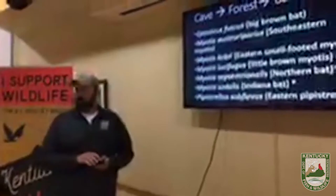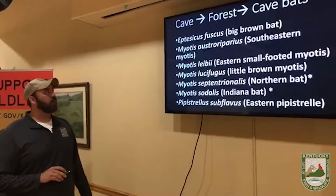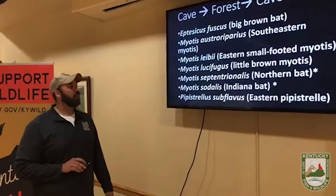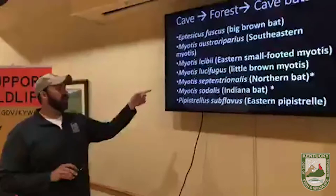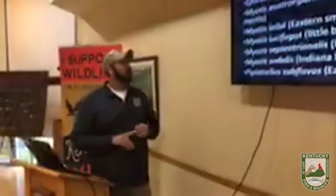Now those bats that overwinter in caves and then move into trees in the forest for summer roosting before returning to caves in winter — this is the bulk of our species, about seven in total. Indiana bats (Myotis sodalis) and northern long-eared bats (Myotis septentrionalis) are the two species in this group also on the federally endangered species list.